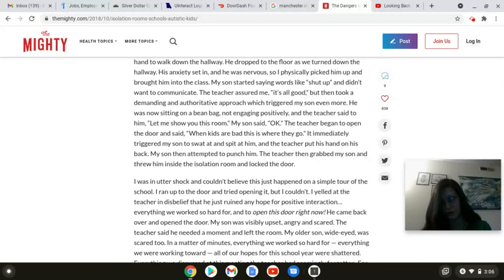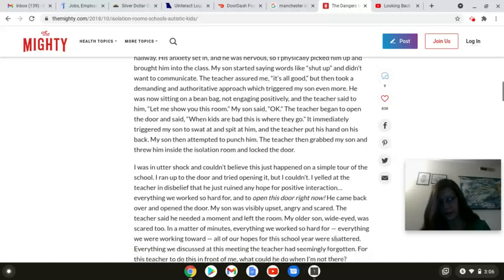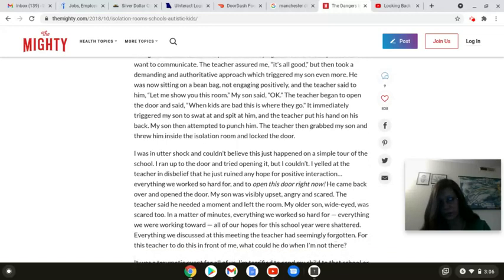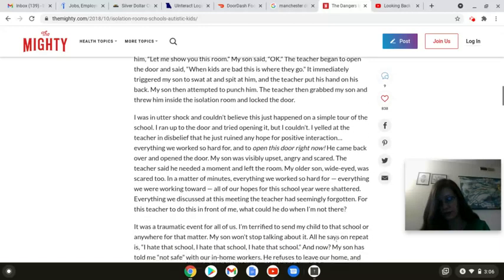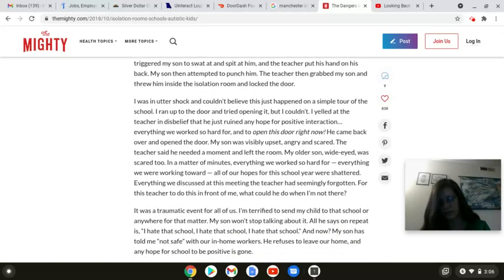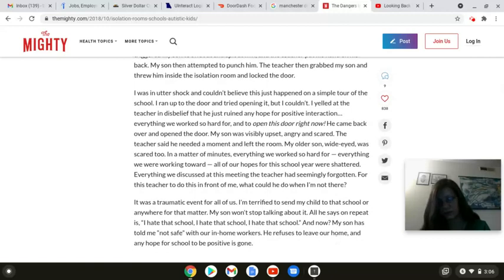Everything we worked so hard for, and I demanded he open this door right now. He came back over and opened the door. My son was visibly upset, angry, and scared. The teacher said he needed a moment and left the room. My older son, wide-eyed, was scared too. In a matter of minutes, everything we worked so hard for, all our hopes for this school year, were shattered. Everything we discussed at this meeting, the teacher had seemingly forgotten. For this teacher to do this in front of me, what could he do when I'm not there? It's a traumatic event for all of us.